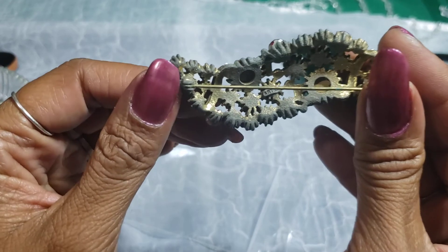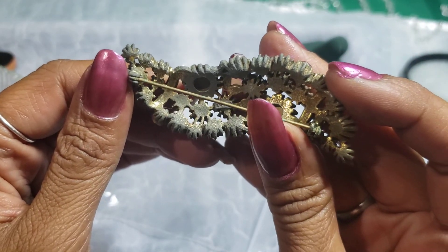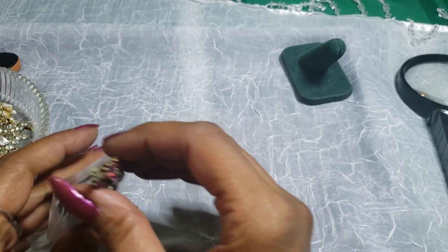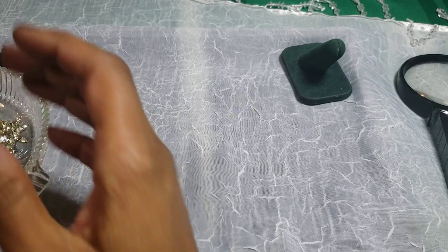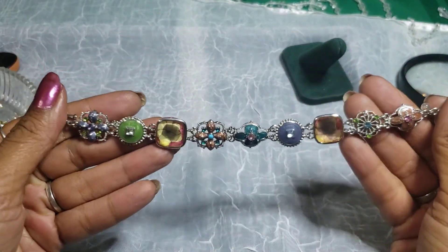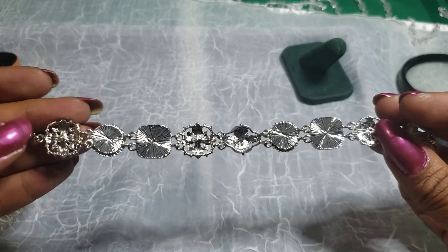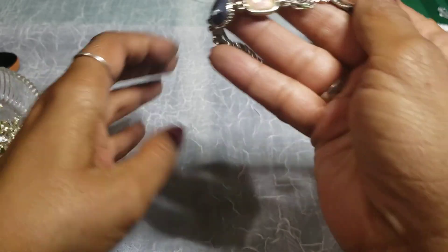It needs to be cleaned, it's really old. I don't know if you can see it right. And we have this pretty piece with different colors in it and a silver tone. There's no maker's mark on it though, but it's still pretty.